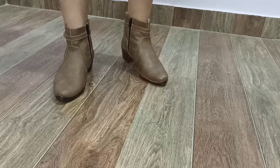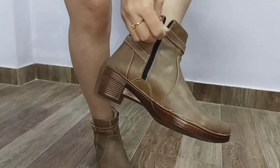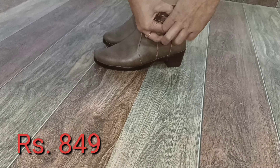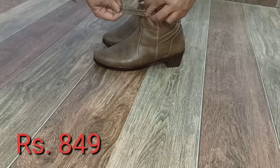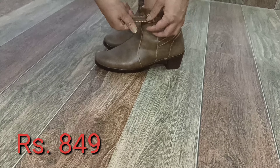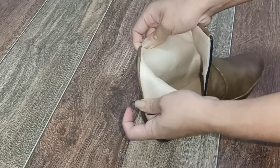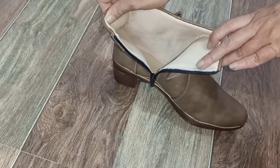Next up is this short boot. It has a zip on one of the sides. The material is good. It's not too high — I think it is just two and a half inches, and it is adjustable. The material used inside is very, very soft. It keeps you very warm. Altogether, this is a go-to buy. It's thick.